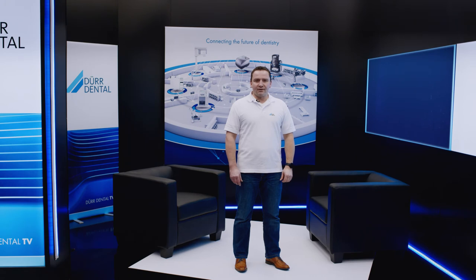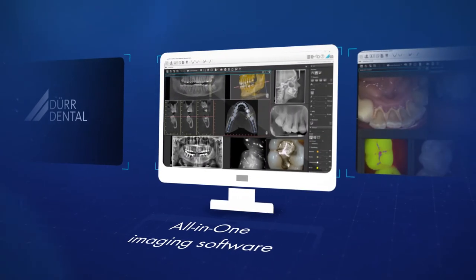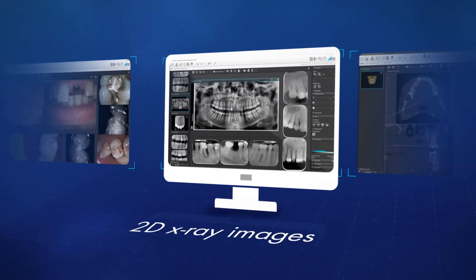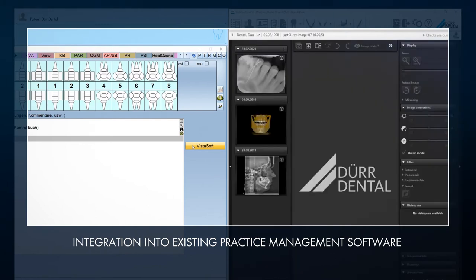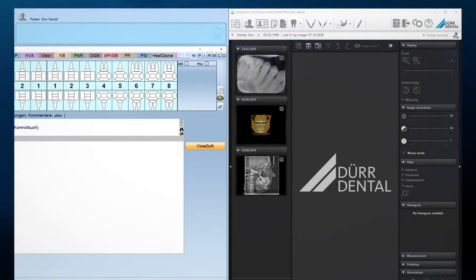VistaSoft is the all-in-one imaging software from Doer Dental. It can process camera images, 2D x-ray images and CBCT images on a patient-specific basis. VistaSoft is very easy to integrate in existing practice software systems. Not only does VistaSoft feature interfaces for practice management, but it can also send image data to third-party software via an interface.